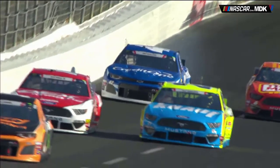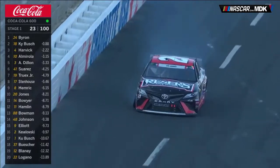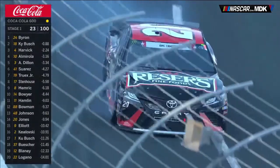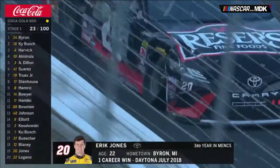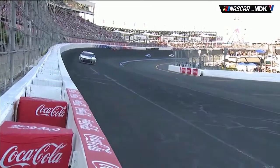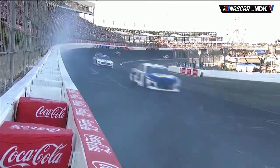Around lap 3, Kyle Larson was driving a bit too hard, made contact with the outside wall — no harm, no foul. However, the first caution came out on lap 23. Eric Jones was the first victim of right front tire problems for Joe Gibbs Racing, blowing a right front tire coming through the middle of turns 3 and 4. Just another bad run for him after several weeks of bad luck.